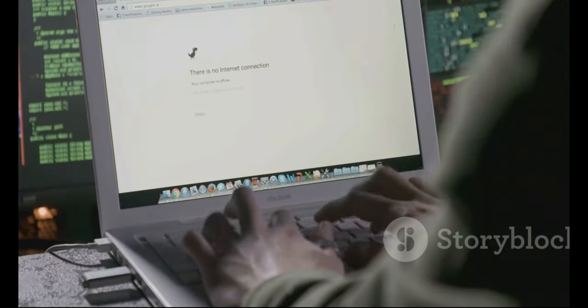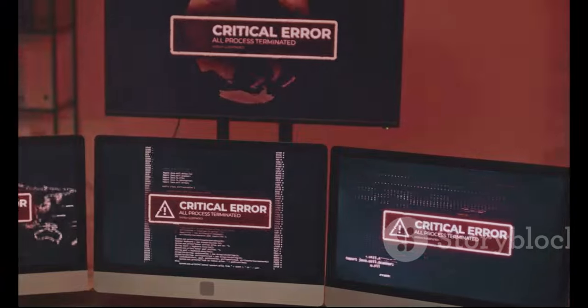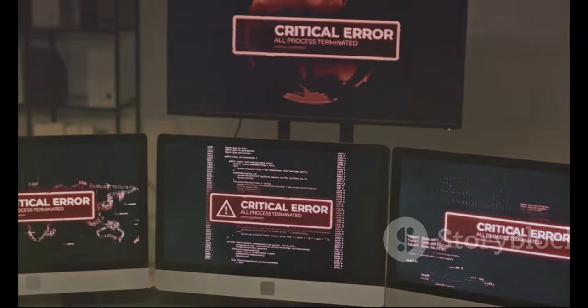Section eight: Houston, we have a problem — troubleshooting Cloudflare blocks. So you're blocked — what do you do? First, take a deep breath; it's not the end of the world. There are a few things you can try to resolve the issue. Start by simply waiting a few minutes and trying again; sometimes Cloudflare blocks are temporary and the issue resolves itself. Patience, young grasshopper.